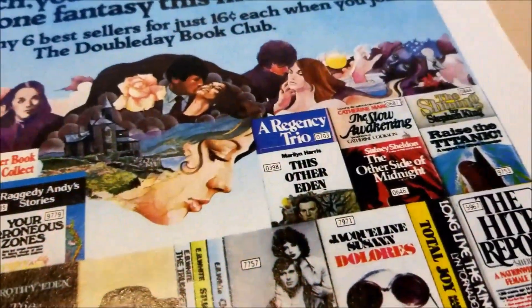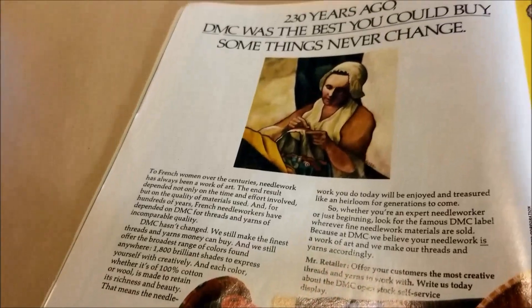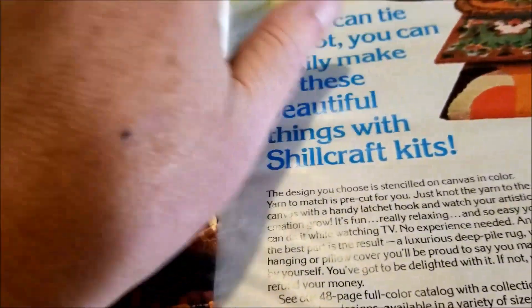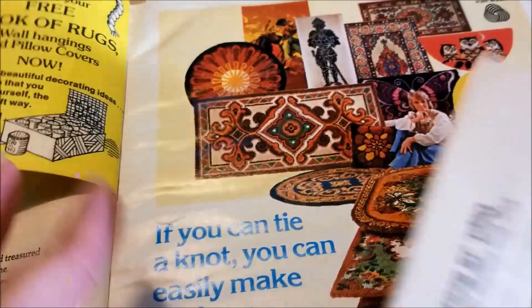Here's the Doubleday Book Club — and this is when Stephen King's The Shining and Raise the Titanic were out. DMC: 230 years ago it was the best you could buy, some things never change. And 50 years later, look at these latch hook kits — especially that rug with the guy with the sword.